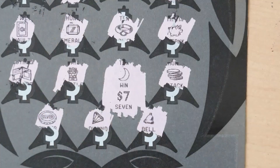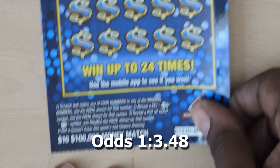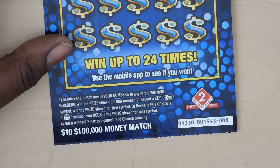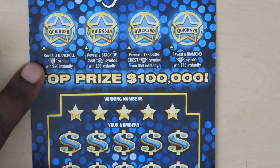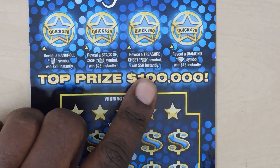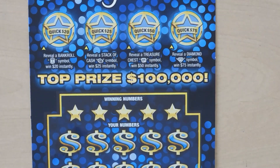Next is the $10 Hundred Thousand Dollar Money Match. It's a matching numbers game — get a key symbol to win the prize, a pot of gold to win double. Up top there are four bonus spots: roll of money wins $20, stack of cash wins $25, treasure chest wins $50, and a diamond wins $75. This is ticket number eight.